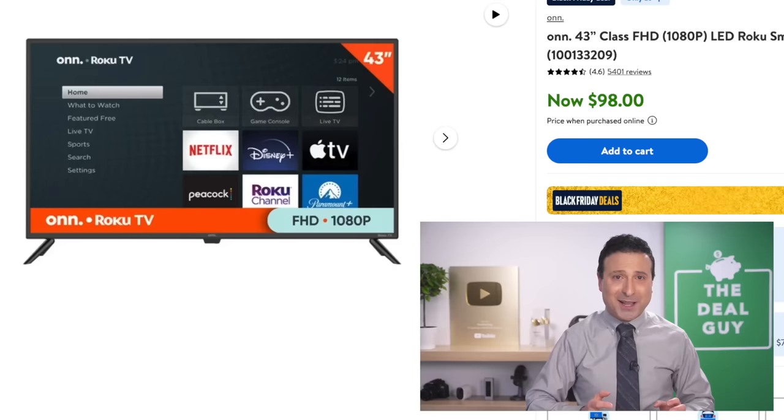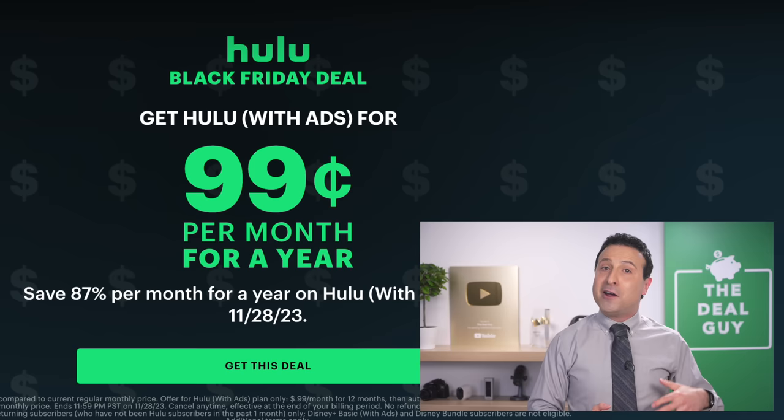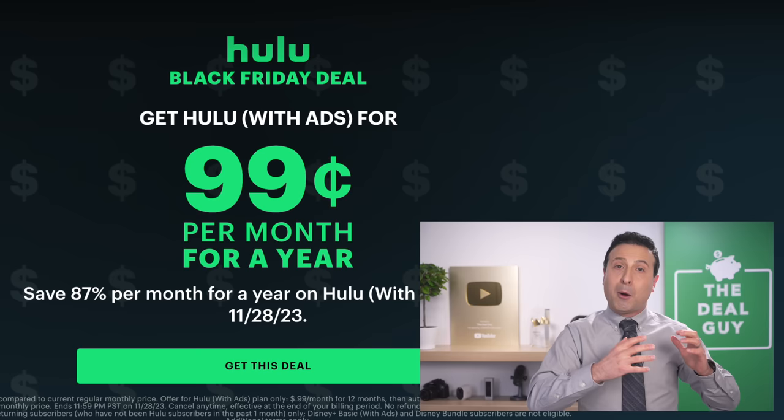If you expand the video description box, there's your link — from a $98 TV to a 99-cent streaming subscription. This one from Hulu reflects an 87% reduction per month for up to 12 months. This is the version with ads.